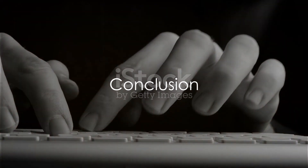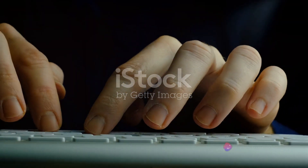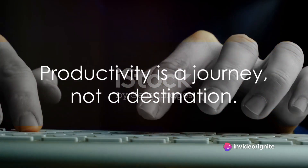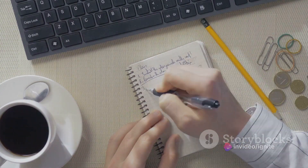To sum it all up, these are 12 fantastic productivity hacks to help you manage your time effectively and stay motivated. Remember, productivity is a journey, not a destination. Experiment with these tips and find what works for you.